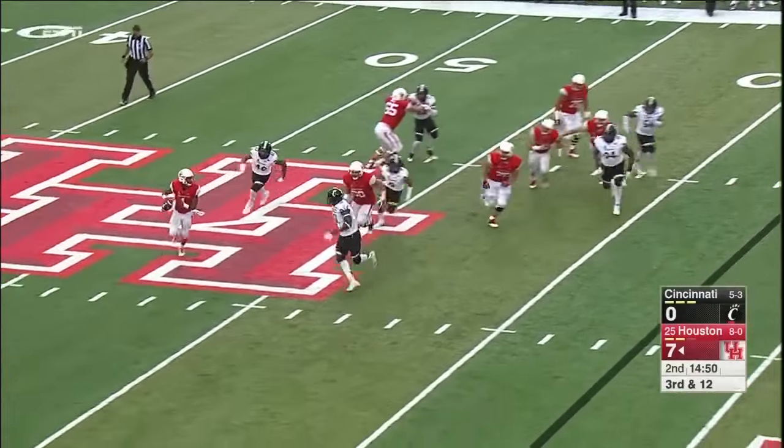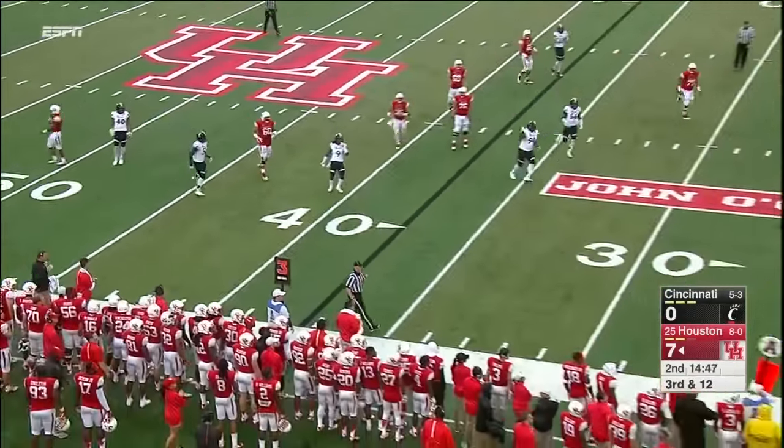Pressure from Cincinnati flushing Ward out, but this is where he can be very dangerous. And he'll throw it away — wise decision.